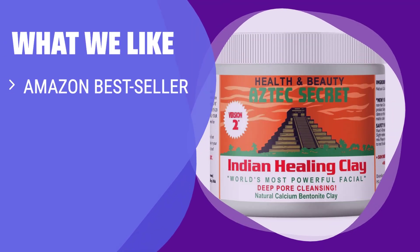What we like: If you have different forms of acne, you should consider this. The all-encompassing product combats it all and is worth the groundwork for a clear complexion.